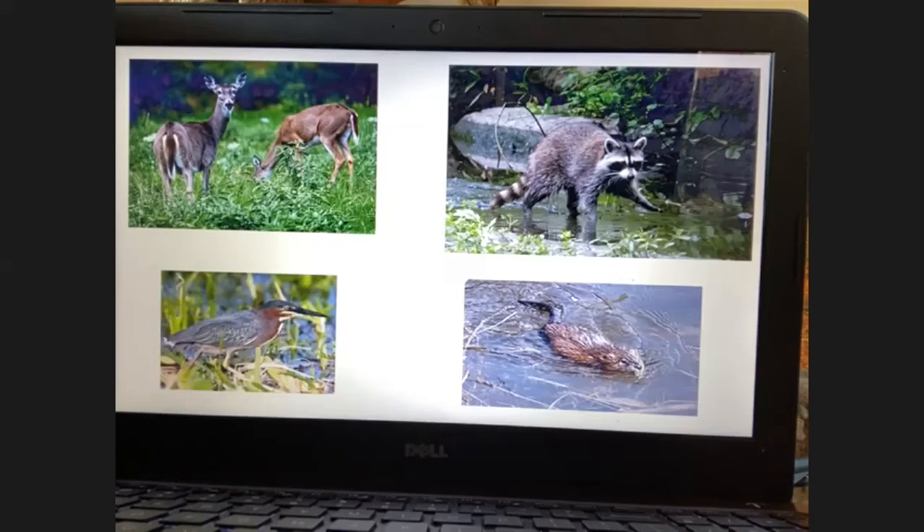Right now, vernal ponds are thriving. 'Vernal' indicates spring, but from fall to spring these ponds have water in them and pretty much explode to life this time of year. I can't emphasize enough how special and unique this environment is — it's a specialized environment that has evolved through natural processes left here by glaciation thousands of years ago. The conservation needs of these ponds are so necessary for the ecological balance of the environment.